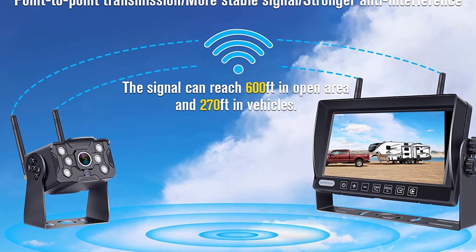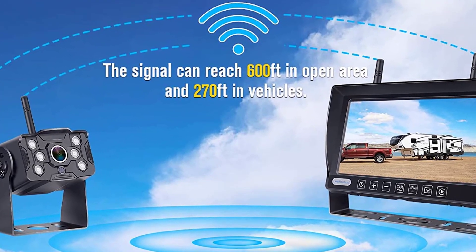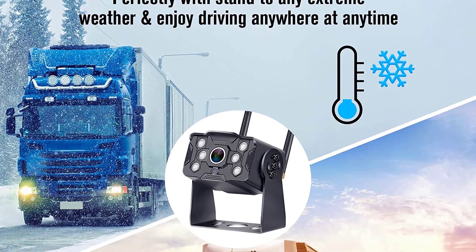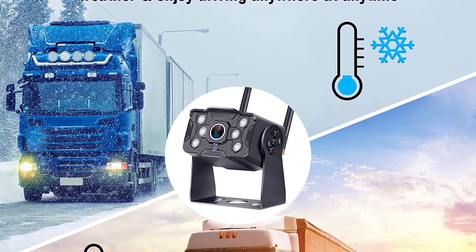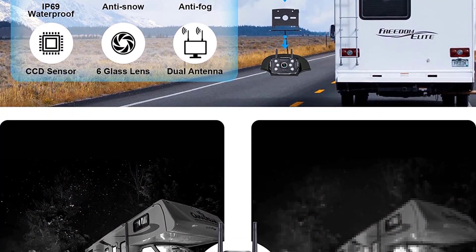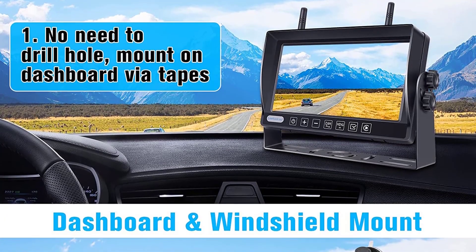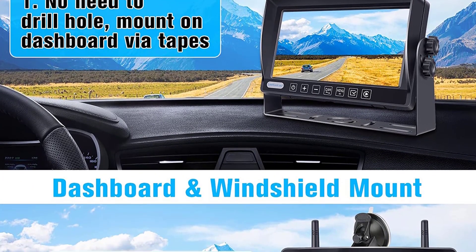It provides a clear view of the back without any blind spots. Note that this product only supports Furian products and is not a universal type. The wireless backup camera system lets you see what's behind your RV when backing up, featuring a 7-inch HD rearview monitor with long wireless range. Night vision supports up to 10 meters, it's easy to install with no wiring needed, waterproof, and compatible with all kinds of RVs, especially Furian RV backup systems.